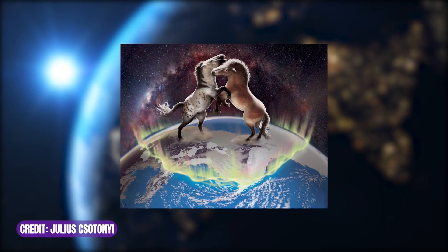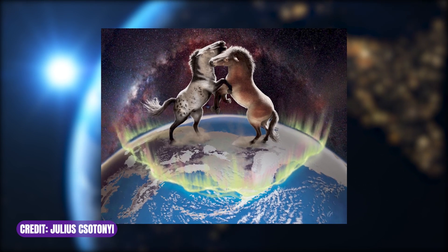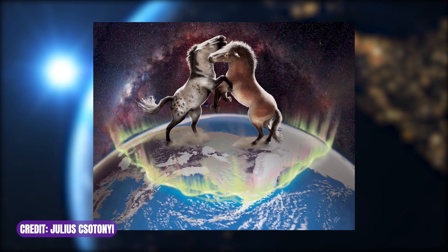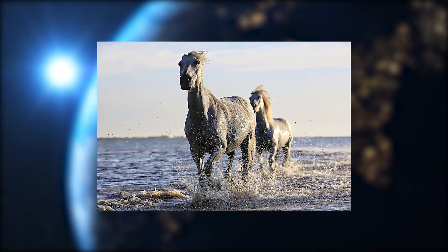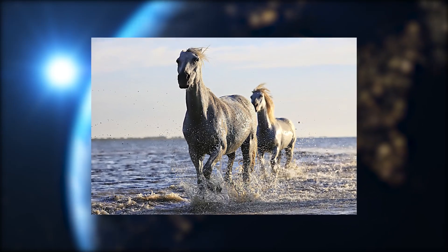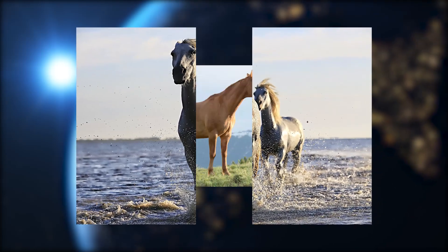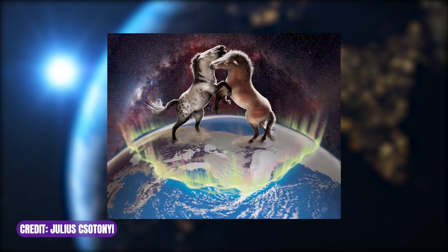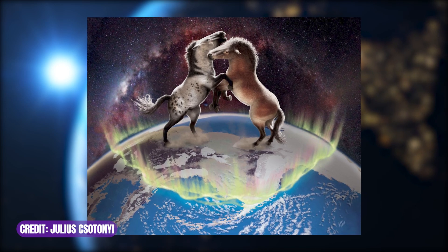In other news, a new study reveals that Eurasian horses diverged from North American horses a million years ago. The Cabaline horse lineage, which contains domestic horses, spread into Eurasia about one million years ago. With this first detailed look at horse genetics, it was found that there were at least two separate periods where the horses moved back and forth between the continents and interbred. This resulted in Eurasian horses obtaining North American horse DNA and vice versa.